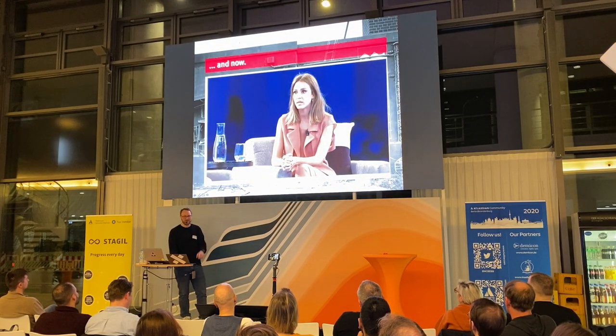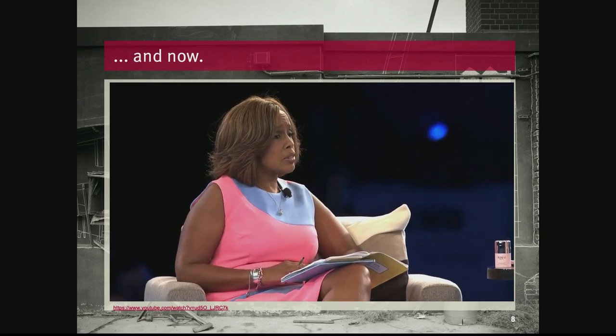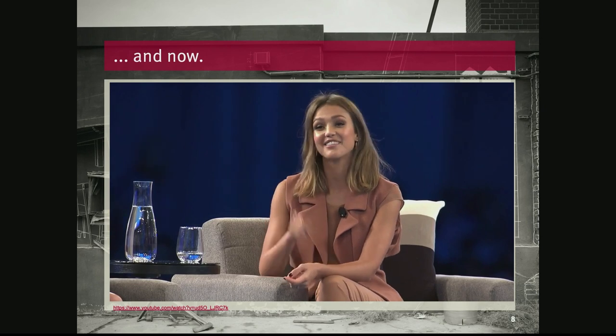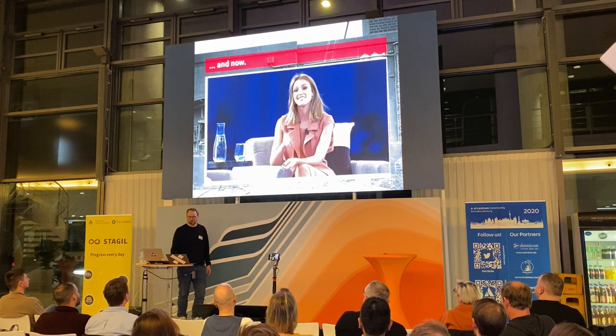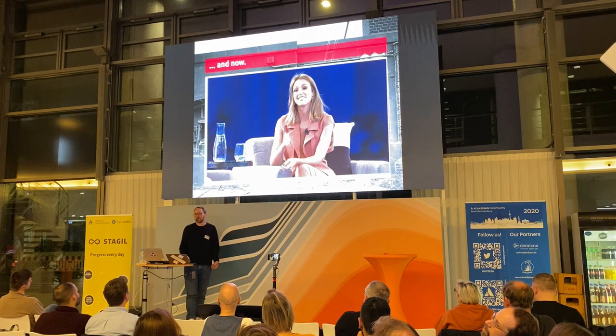I don't know if you know her — it's Jessica Alba. Let me see if I can play the video. There is no sound. She says: 'I know how to code, but I can put it in a Jira ticket.' So basically Jira has somewhat arrived with everyday users — she said she can't code but she can put everything in a Jira ticket.